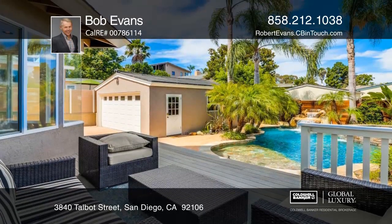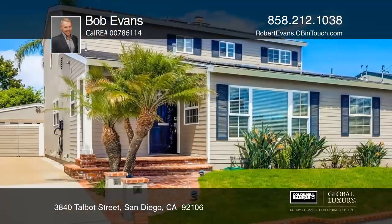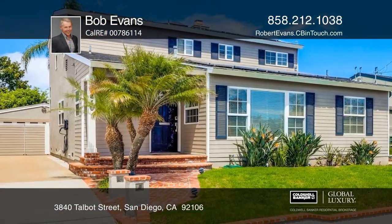The resort-style backyard features a spacious deck, tropical landscaping, and a luxury pool and spa with a waterfall. Schedule a private showing with Bob Evans.